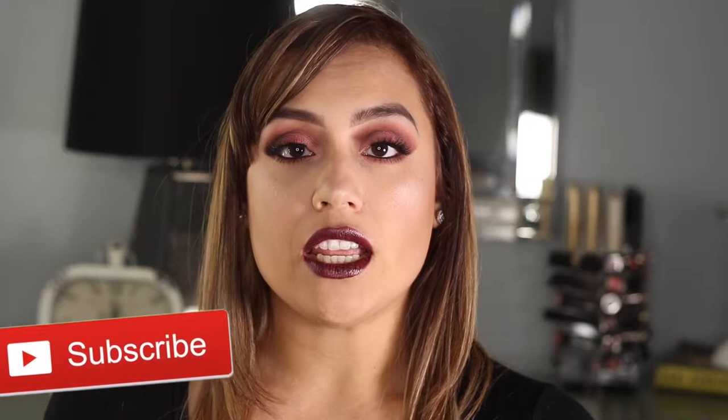Hi guys, welcome back to my channel. This is Paula Vargas and today I'm going to be showing you how I fix my eyebrows. A lot of you know that I don't have very thick eyebrows, so I kind of have to play with them to make them look decent — and they still look crazy a lot of the time. If you want to see how I fix my eyebrows, please keep watching.